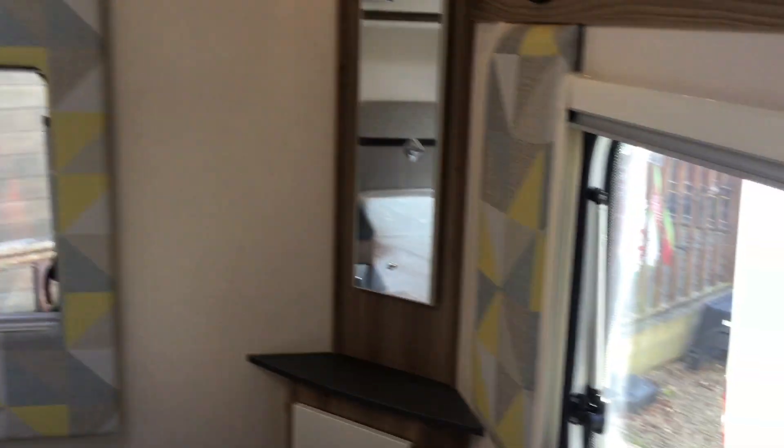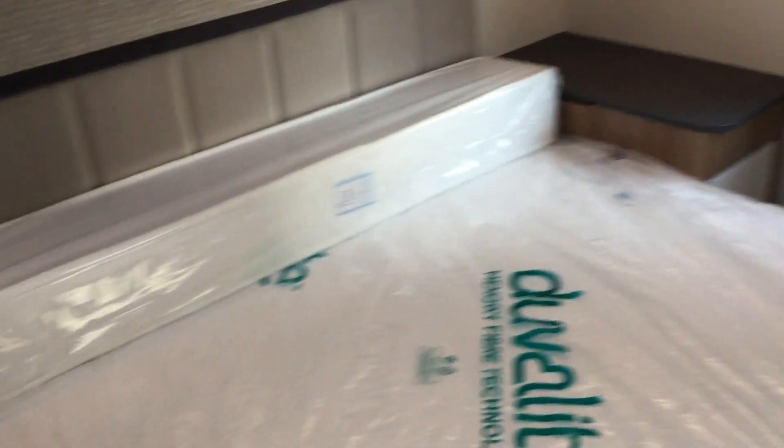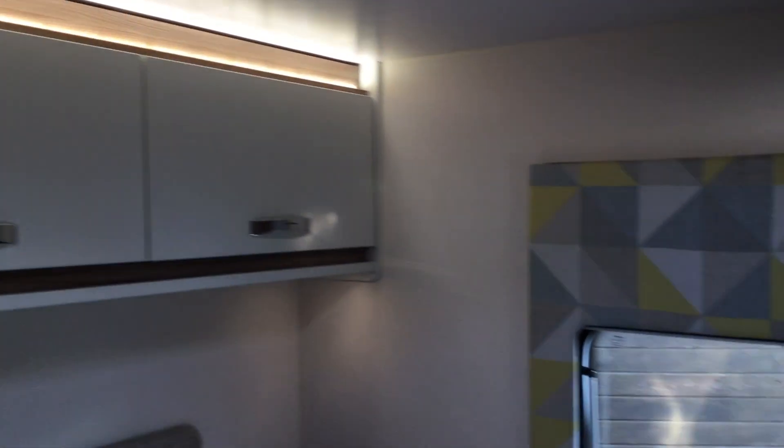Making our way through to the bedroom area, as you can see it's pretty spacious in here. You've got a jacking point for your TV, a vanity mirror and cupboard, a fully extendable bed with storage on either side, a 230 volt socket, and LED lighting above — a proper hotel on wheels.